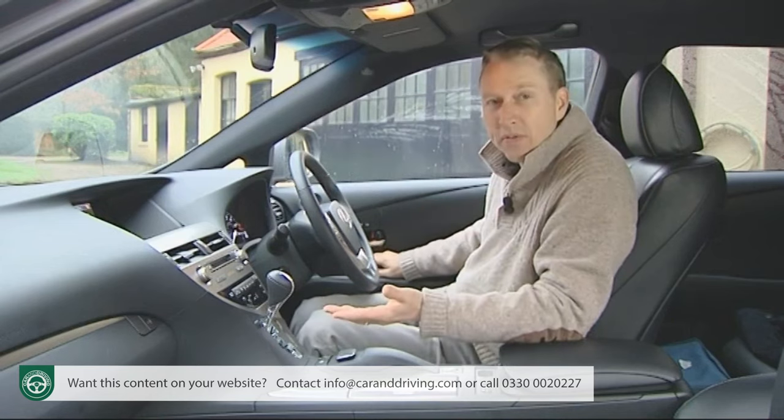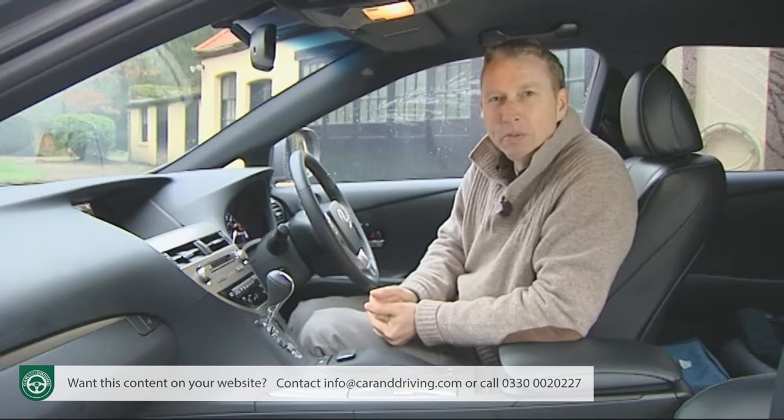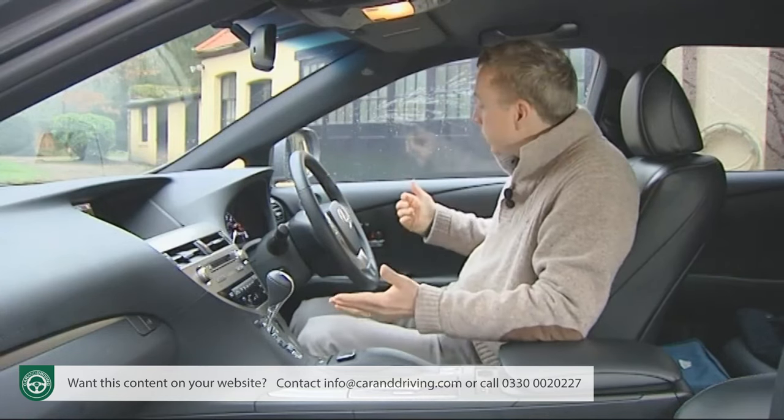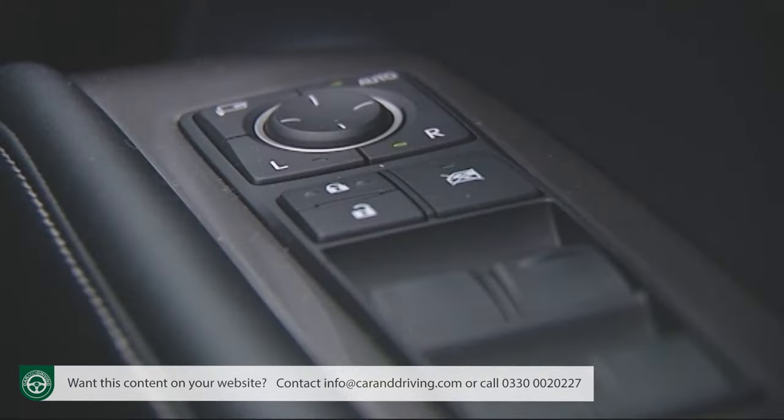As ever, build quality is irreproachable, though the use of some Toyota switchgear — for those electric windows, for example — does lower the tone slightly.